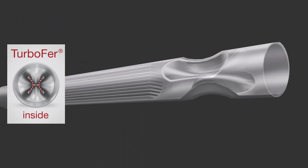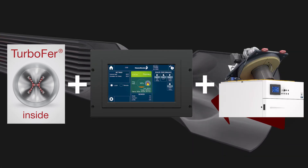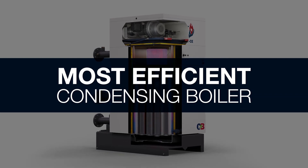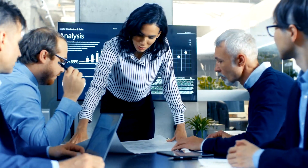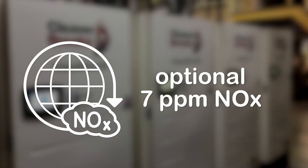Combining the patented TurboFur heat exchanger technology with industry-leading controls and burner, the CFCE is the most efficient condensing boiler solution on the market. Its robust design is built to last and is easily incorporated into energy-efficient solutions, offering 20 parts per million NOx as standard with an optional 7 parts per million NOx.